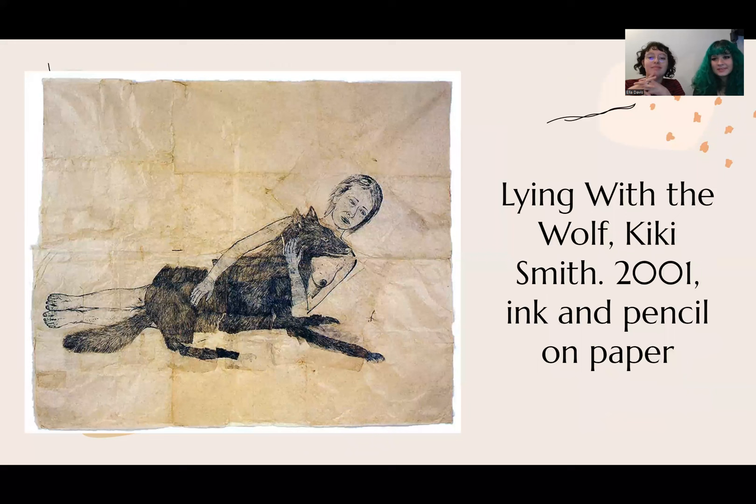So this is our second piece that we're going to be talking about today. It's called Lying with the Wolf. As you can see, we have a nude woman who is lying with a wolf. We do have a lot of context behind this piece. This piece was made by Kiki Smith, and it's one of the works she made in a collection between 2000 and 2002. She made several other pieces, all depicting some kind of nude woman surrounded by animals in nature.